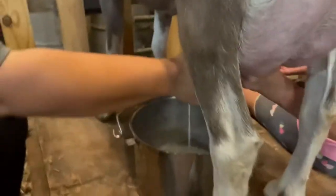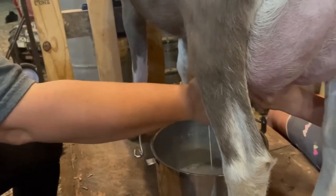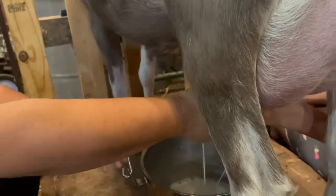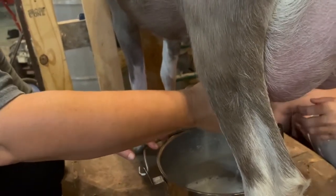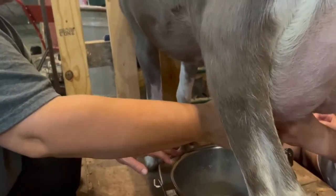We're milking Hot Chocolate due to us finding a couple lumps — kind of like a marble-sized lump — in between the teats, or up close to the floor of the bag.